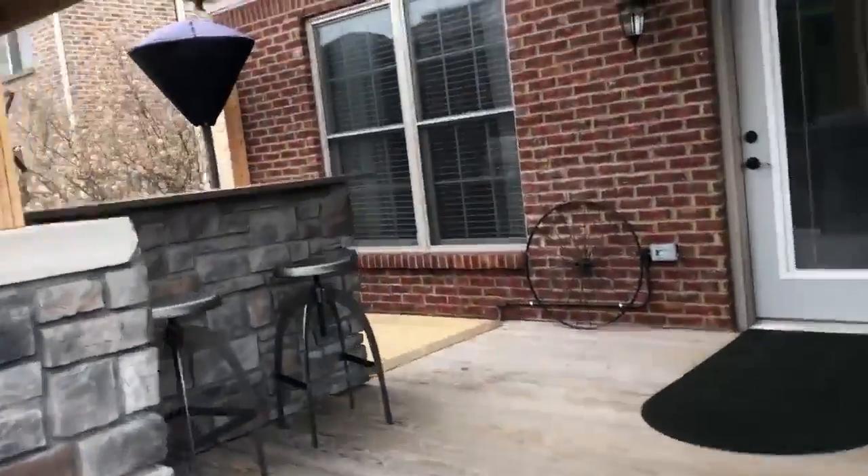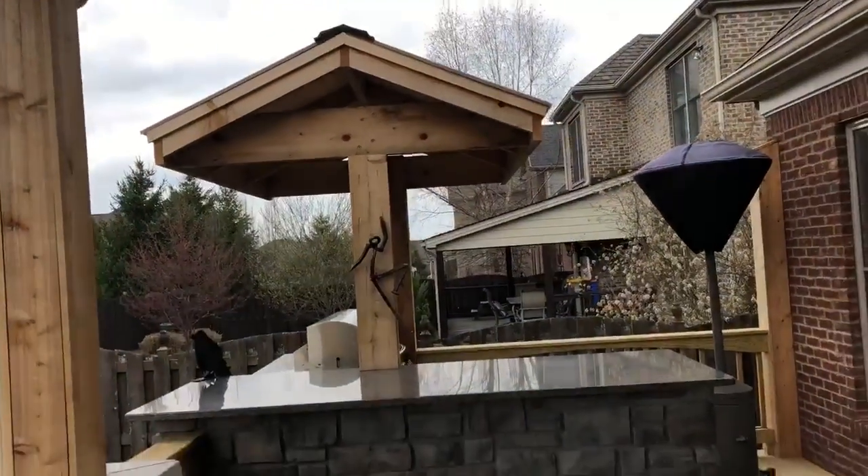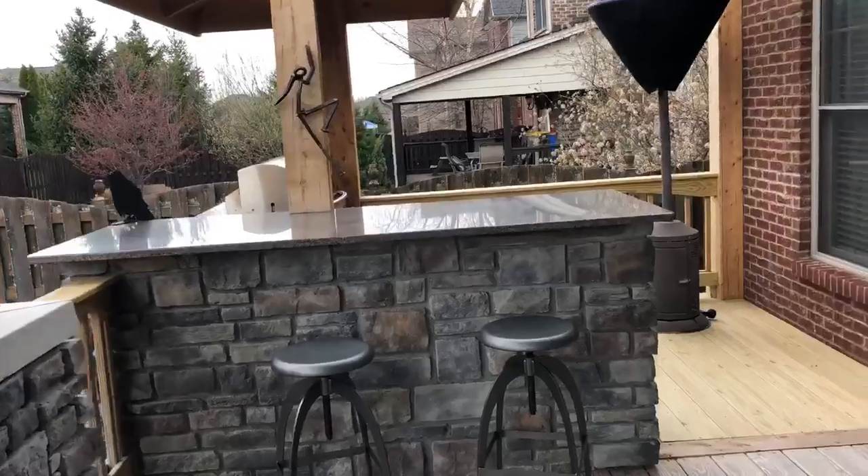Outdoor kitchen area we added right here. They can grill and entertain. Notice the custom roof that we put over the kitchen — that way if it's sprinkling rain or whatever while they're cooking, they can stay dry.